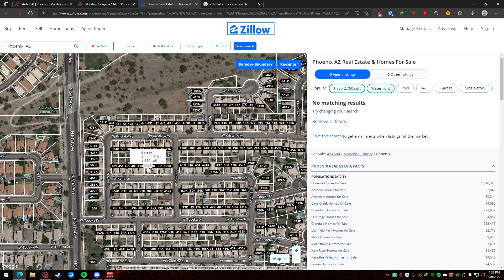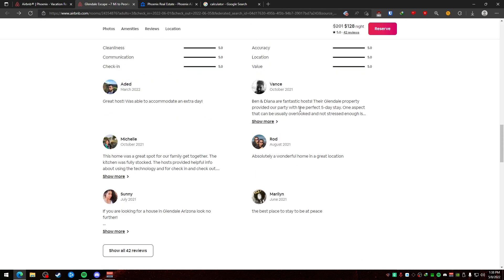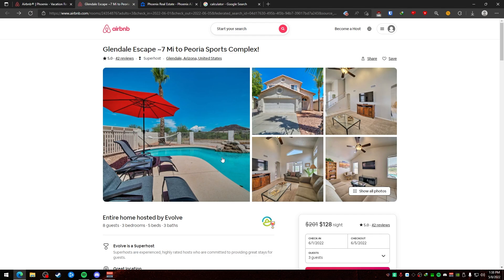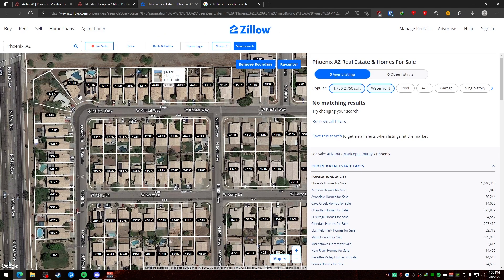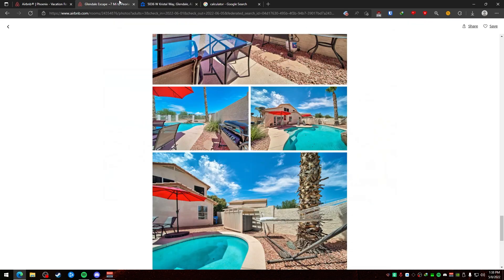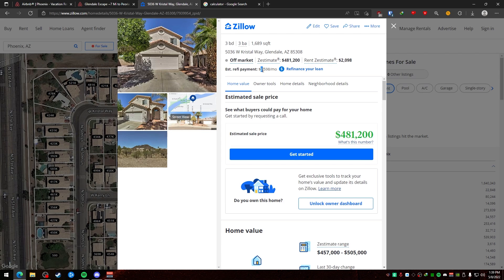You can see the prices here are all about $450,000 to $500,000. This house does have a pool. The estimation for the rent would be $2,100 and the estimated sale price is about $481,000. If you take $481,000 and divide it by 180 months (15-year mortgage) or 360 months (30-year mortgage), you can see the estimated monthly payment — and that's pretty much spot on.